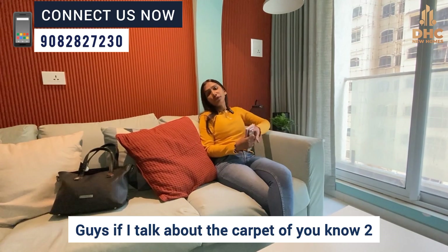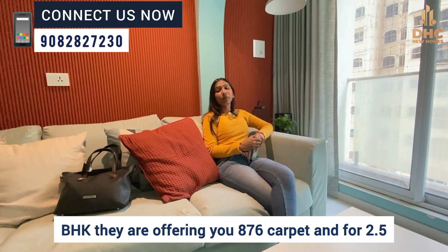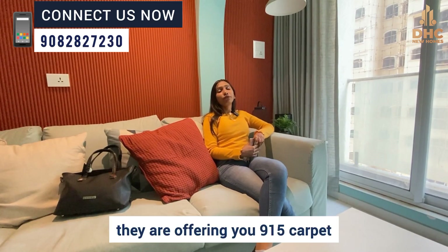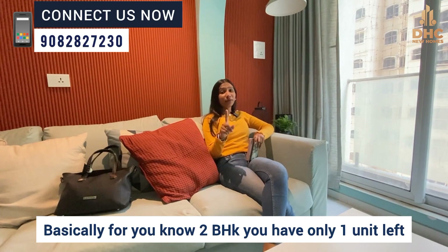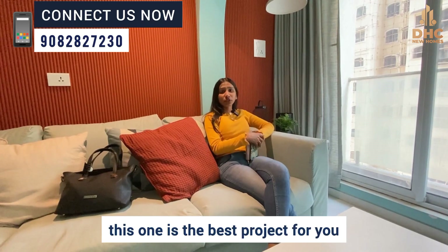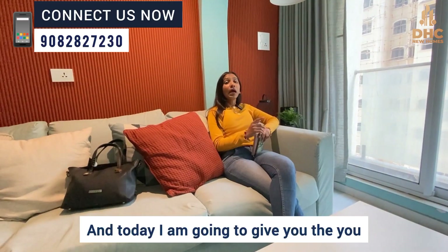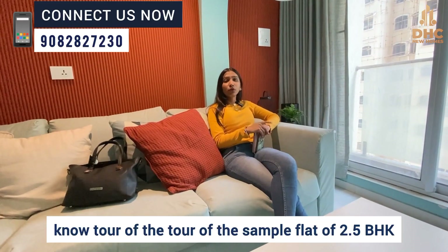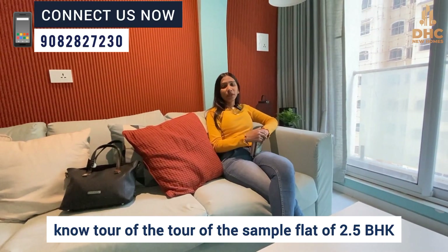If I talk about the carpet area, the 2 BHK is offering 876 sq ft carpet, and for 2.5 BHK they are offering 915 sq ft carpet. For the 2 BHK, there is only one unit left, so hurry up. If you are looking for a bigger carpet, this is the best project for you. Today I am going to give you a tour of the sample flat of 2.5 BHK.